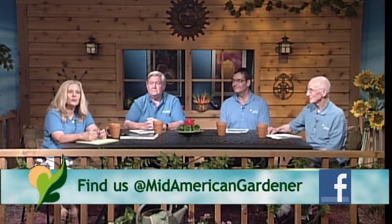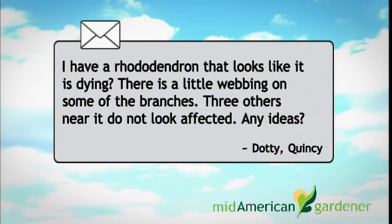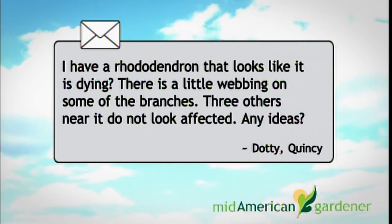We always have a great group of people to take your questions when it comes to gardening. Jim Schuster, I've known you for many many years — why don't you introduce yourself? I'm Jim Schuster, a retired horticulturist and extension plant pathologist at the U of I. My first question came from Quincy — Dottie had a rhododendron that looks like it's dying.